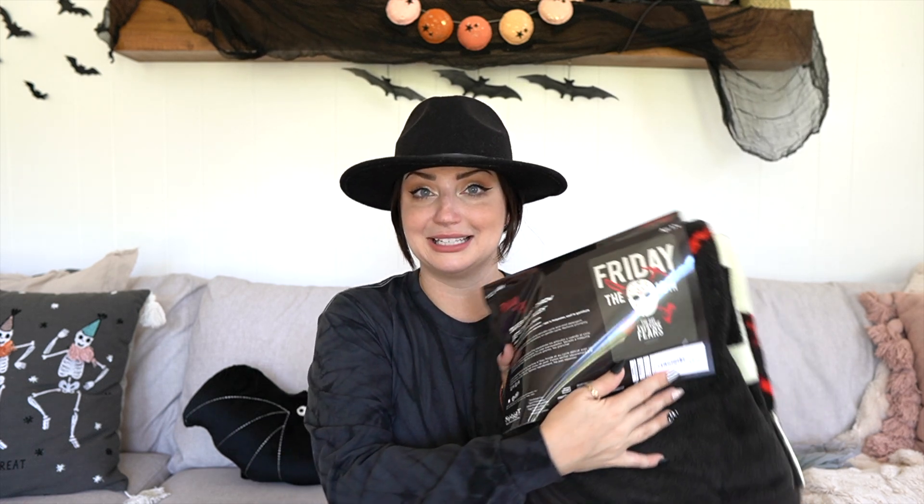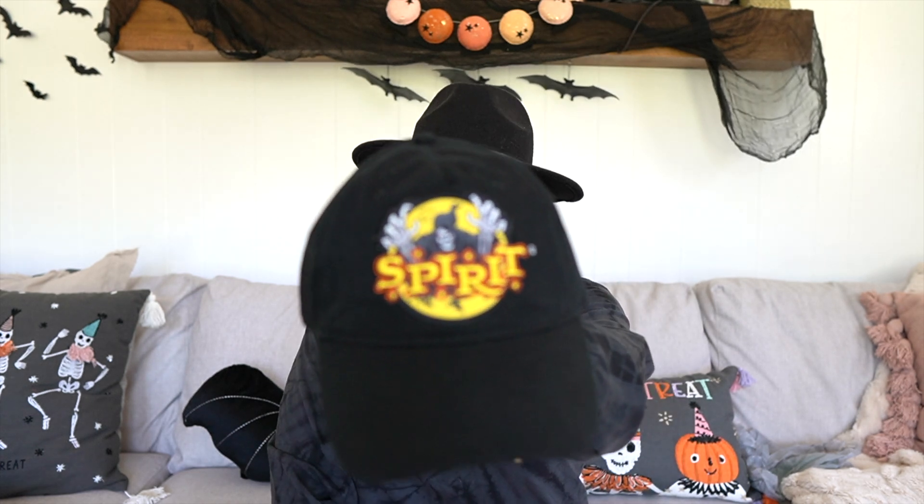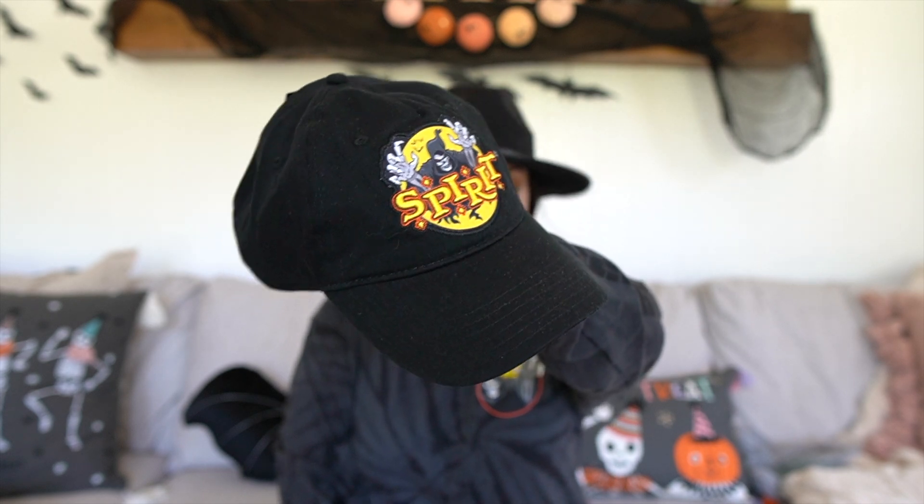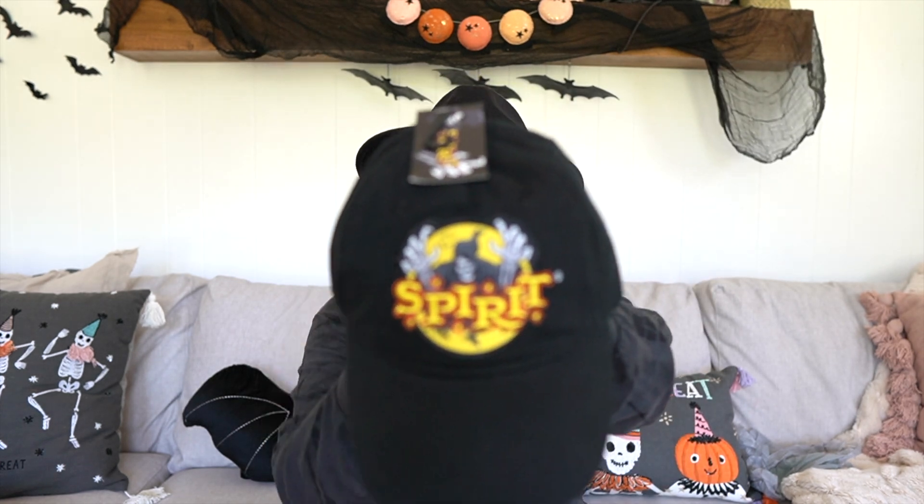The next item is a Spirit Halloween hat, which is so awesome. I'm sure Glenn will wear this — I'm not a big baseball hat wearer, they just don't look cute on me. It's a very nice one and I'm actually very impressed with the quality. A huge thank you to Spirit Halloween for sending me everything — I'm so grateful. It's a very cool company to get to work with.